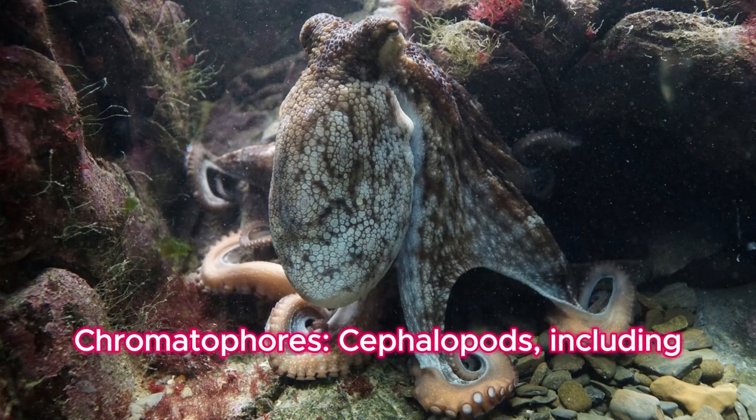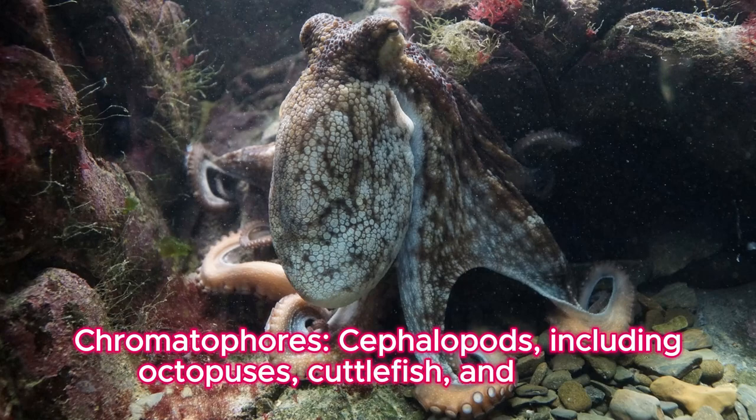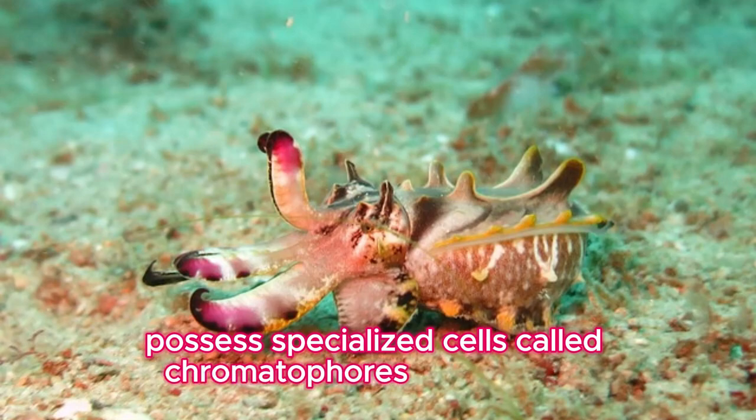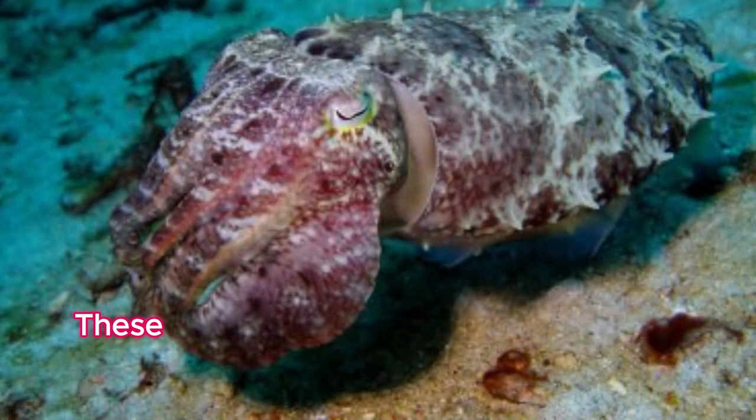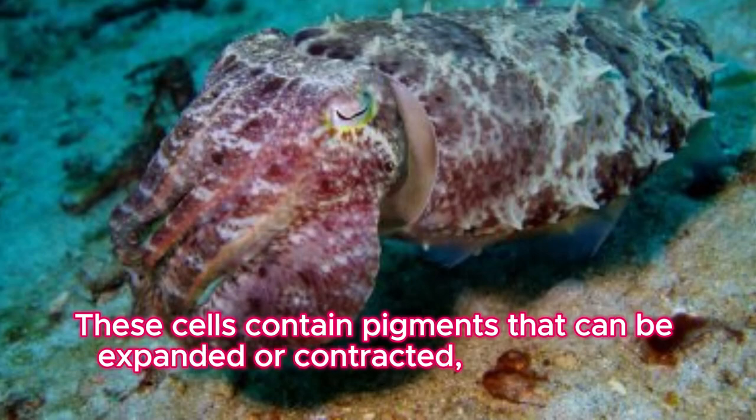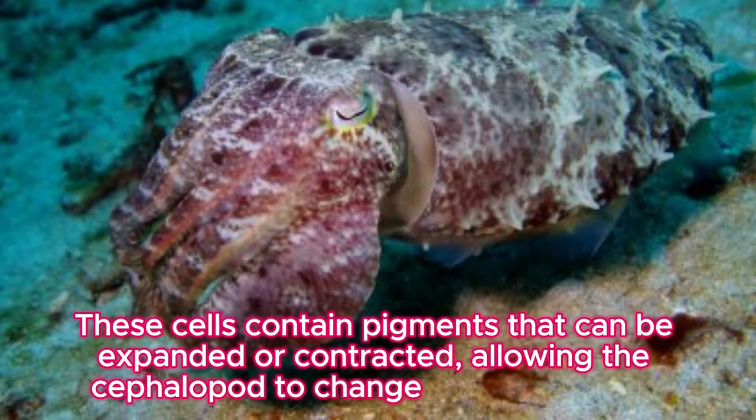Chromatophores: cephalopods, including octopuses, cuttlefish, and squids, possess specialized cells called chromatophores in their skin. These cells contain pigments that can be expanded or contracted, allowing the cephalopod to change its color rapidly.